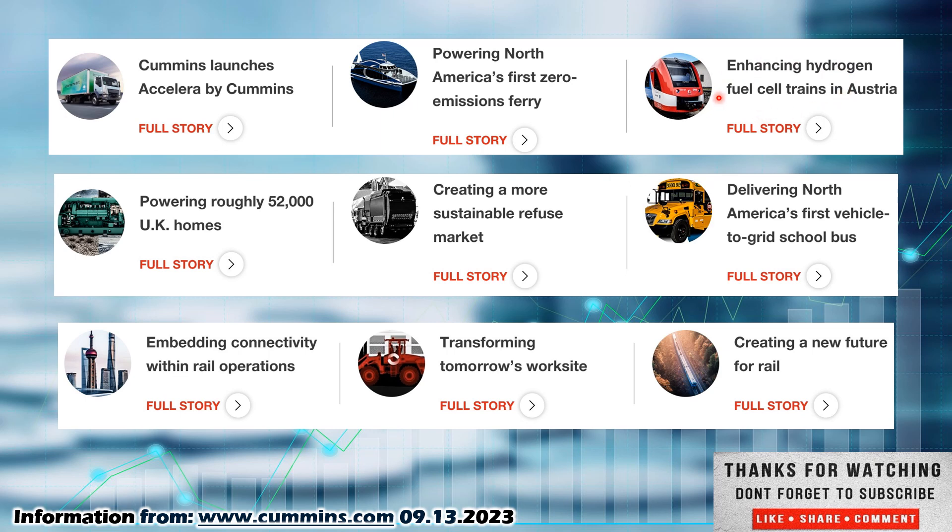Hydrogen fuel cells is a big one coming down the pike, as well as the electric transition that we are currently going through — not only for vehicles and cars on the road, but also for vehicles on job sites, trains, buses, and trucks that move our goods from site to site and from ports to grocery stores.